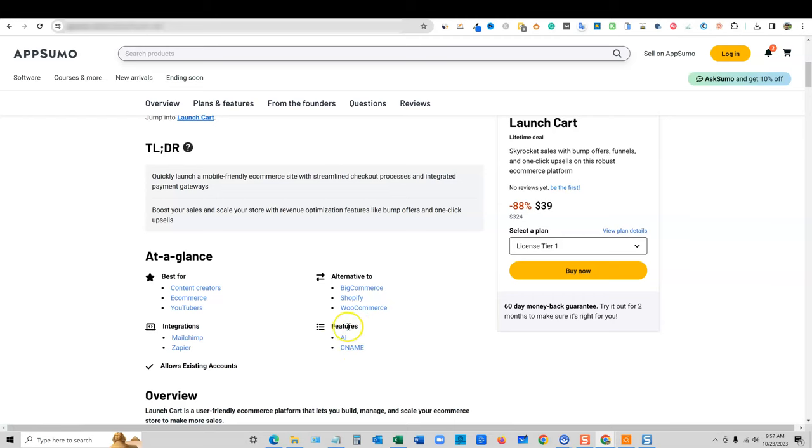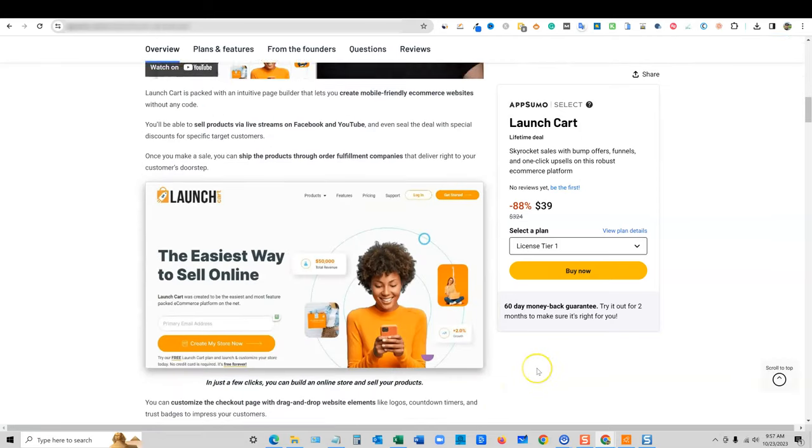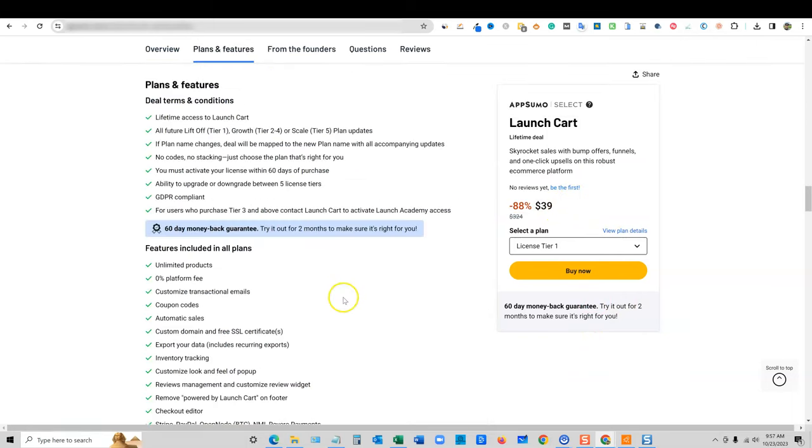It looks like they have AI features and they are able to link your custom domain using CNAME. So you can actually have a custom domain and do all that setup as well. I'm not going to spend too much time on the intro today because we're looking at a piece of software that just launched and there's no reviews or anything like that. So what I want to do is just go look at the plans right away. You're going to get lifetime access to LaunchCart.